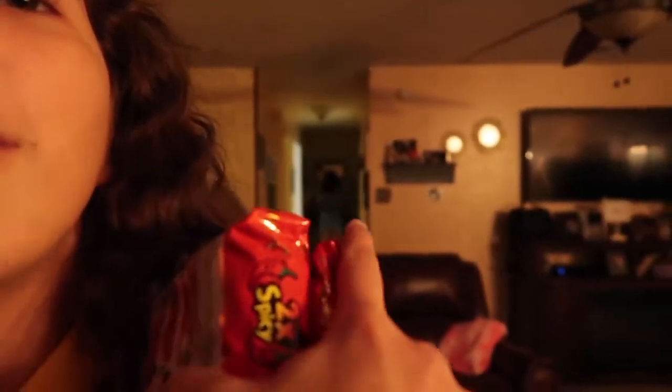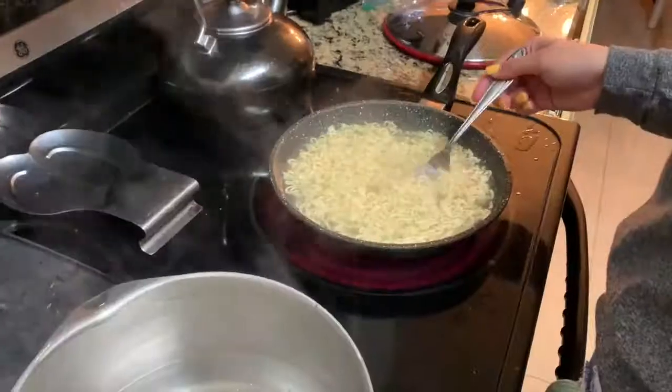If you guys are familiar or have seen this before, you know that we are doing the spicy noodles challenge. This is two times spicy. It's me and my sister all the way over there — I don't think you guys can see her. We're gonna go ahead and cook these and I'll pick up the video once they're ready.